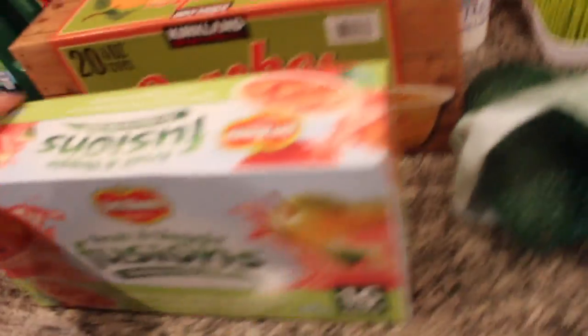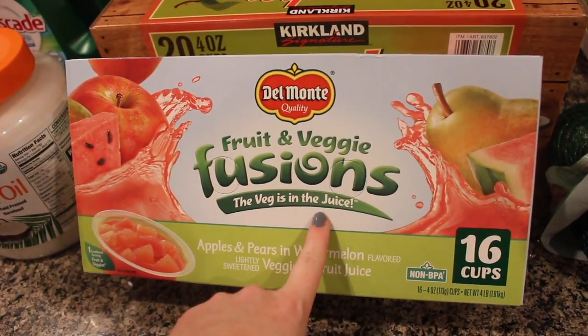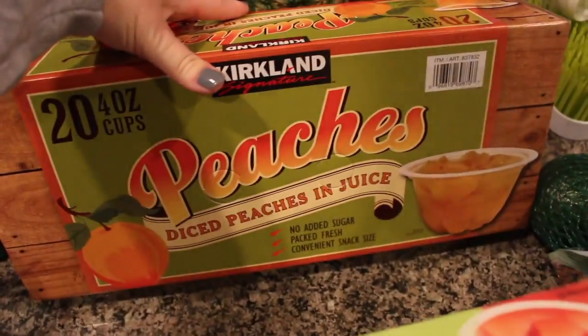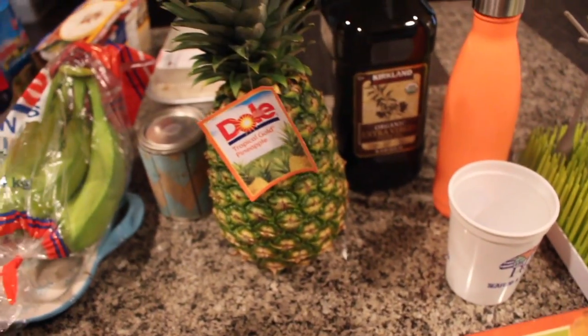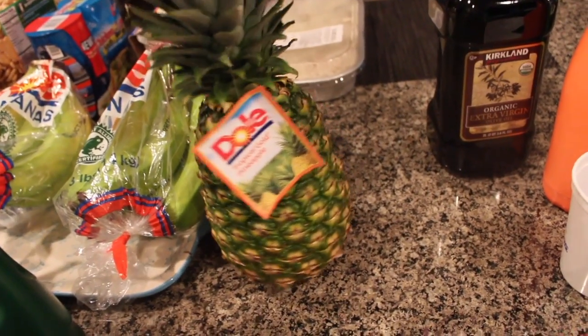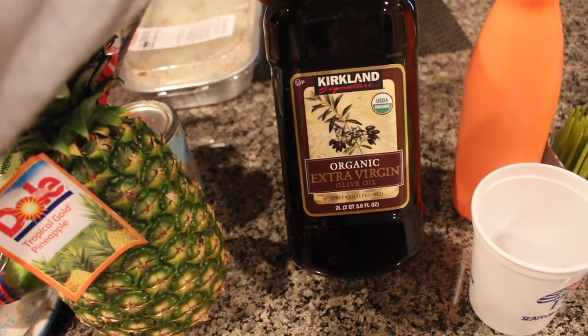This is the Costco haul! I got a bag of avocados. I got these Del Monte fruit and veggie fusions — veggies in the juice, with apples, pears, and watermelon — for Leighton to try something different since he loves the peaches. I got a pineapple — the pre-cut one was expiring tomorrow, so I grabbed a fresh one to cut myself. Then a big thing of organic extra virgin olive oil.